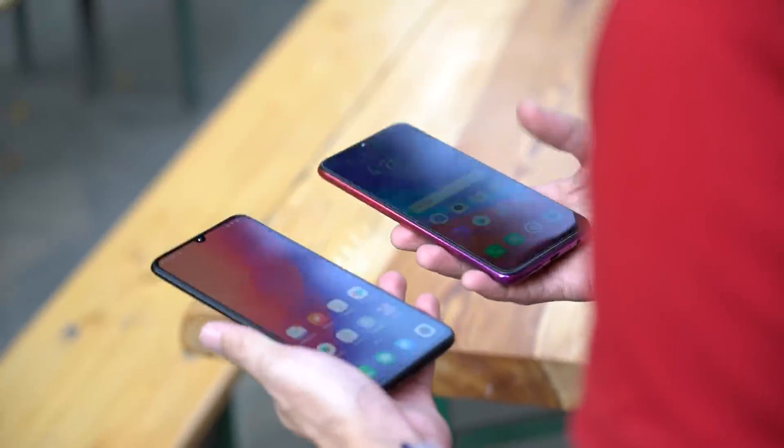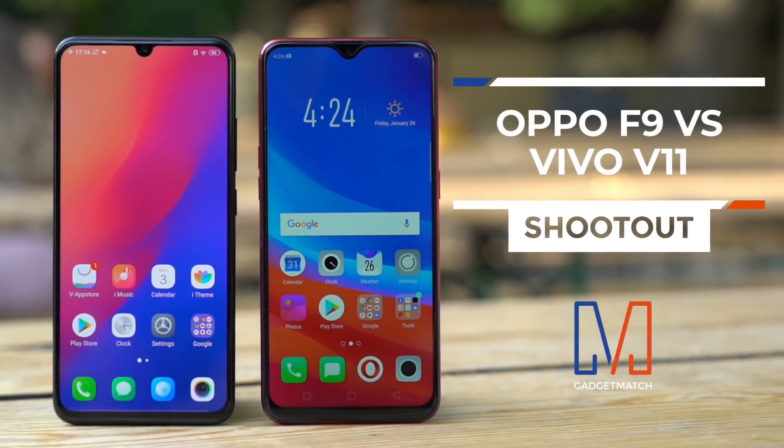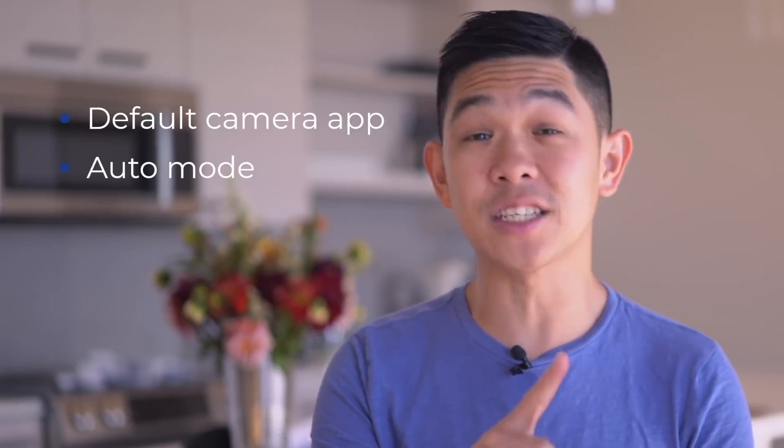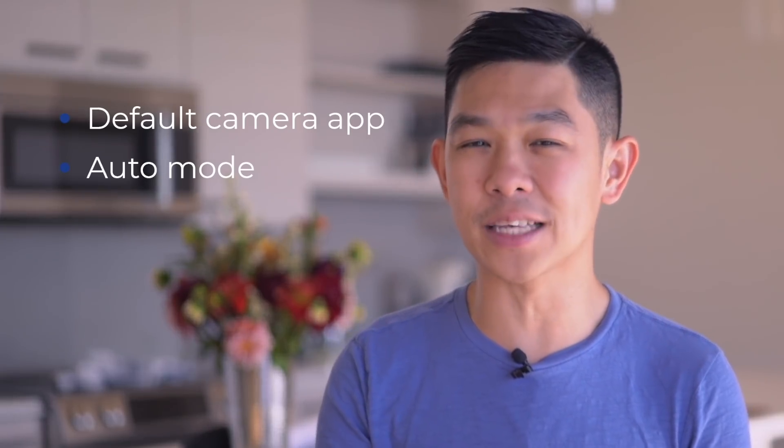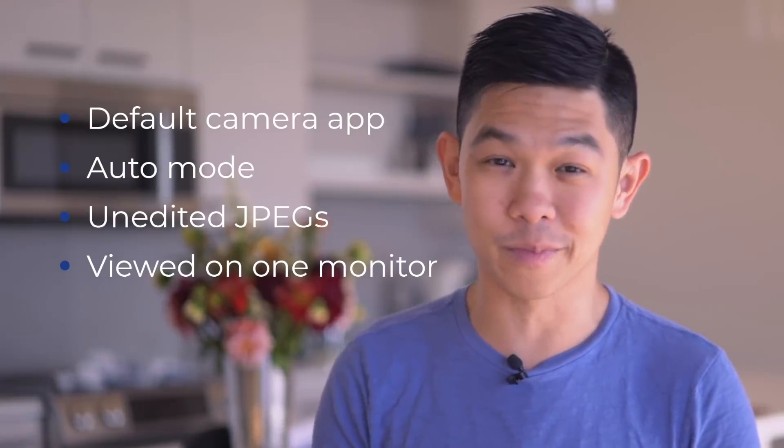This year, two brands that impressed us the most in terms of their unconventional take at notchless designs are Vivo and Oppo. These two brands are pretty much neck and neck in terms of performance, design, and even their camera. So this week, we set out to find which of their mid-range contenders takes better photos. This is our Oppo F9 versus Vivo V11 camera shootout. Just like every other camera comparison we've done, the parameters are the same: default camera app, mode set to auto, and the comparison will be based on purely unedited JPEGs viewed on a single computer monitor. Let's begin.